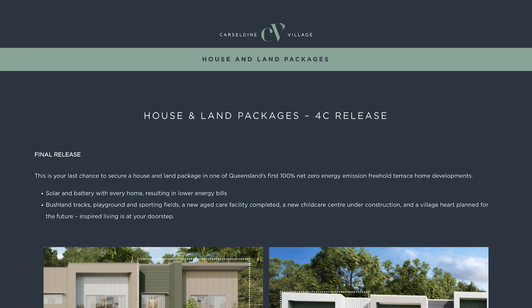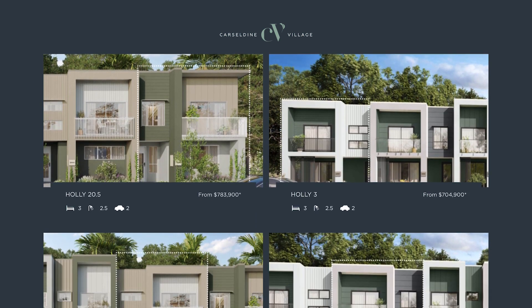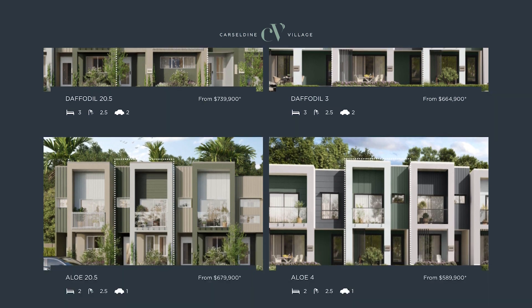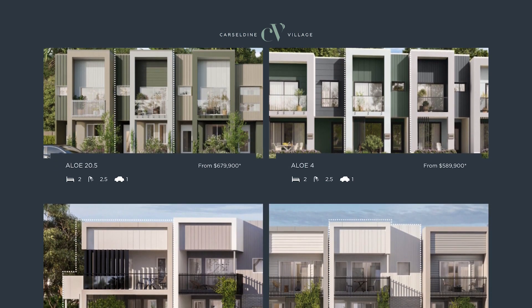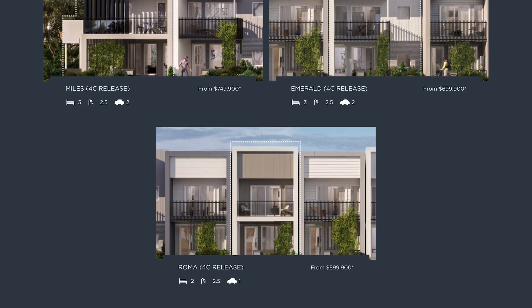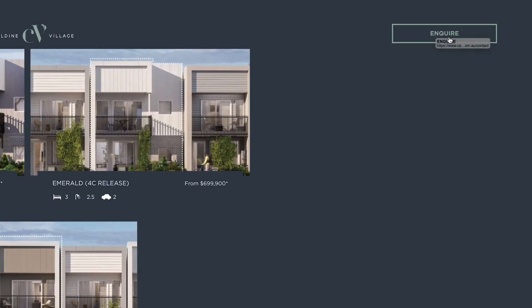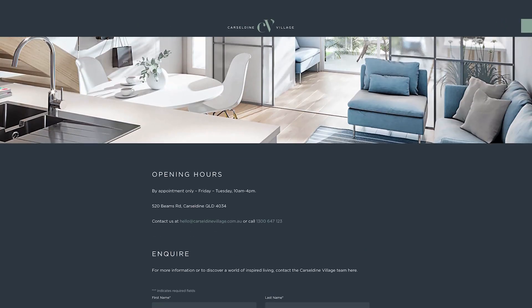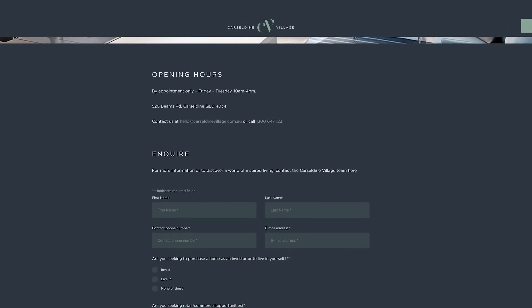In exciting news, the final Terrace Home release was launched in June. This 4C release offers a range of house and land packages from two-bedroom modern living homes to four-bedroom bespoke homes. This is the final release of Terrace Homes at Castledine Village, and these packages will go fast.